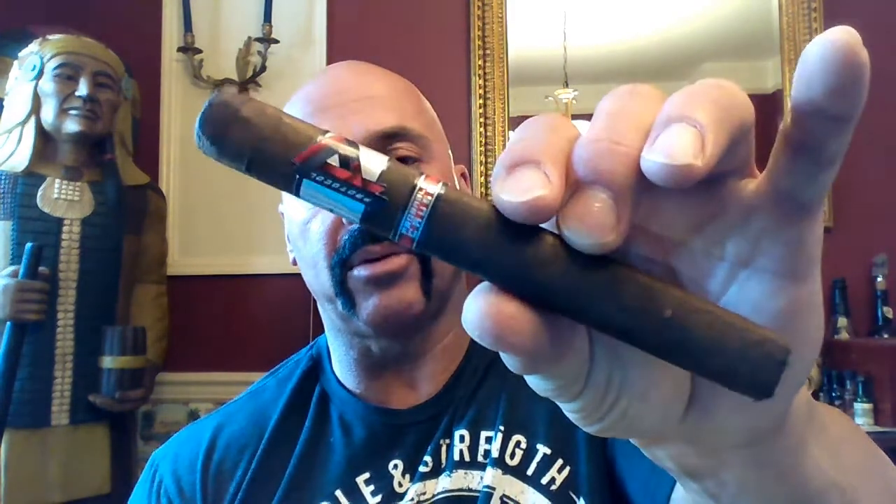Hello again everyone, welcome back. Today I'm reviewing the second edition from the Protocol lineup. This is the Protocol Probable Cause.